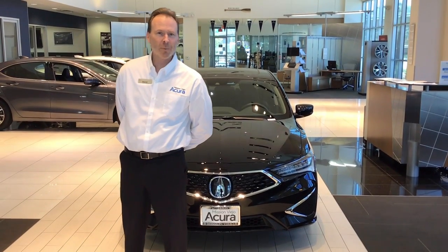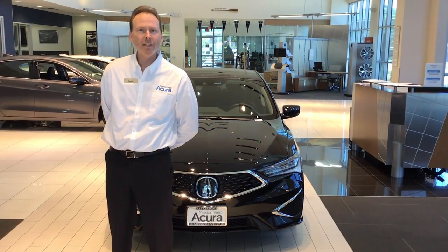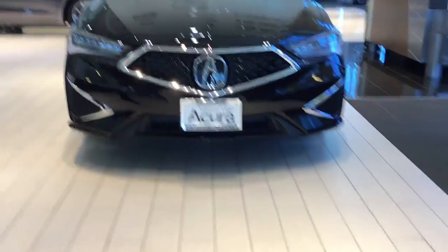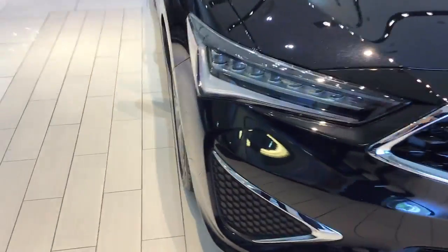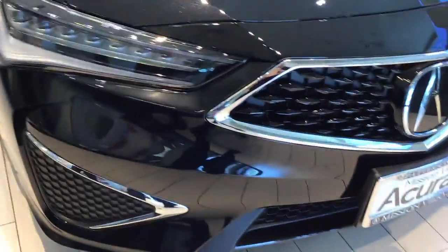Hi, I'm David with Mission Viejo Acura. Today I'm showing the ILX Standard Package. As I move along the front grille, we have 17-inch alloy wheels, keyless access, and dual-eyed LED headlights.